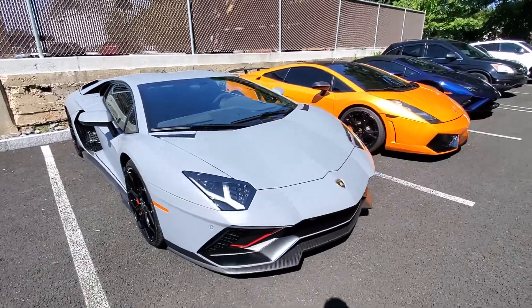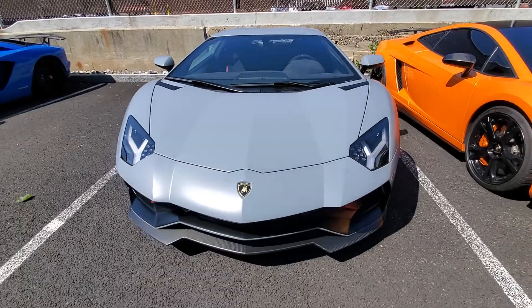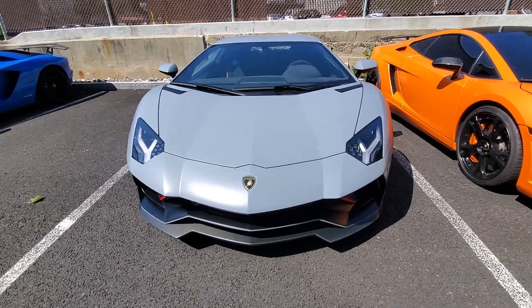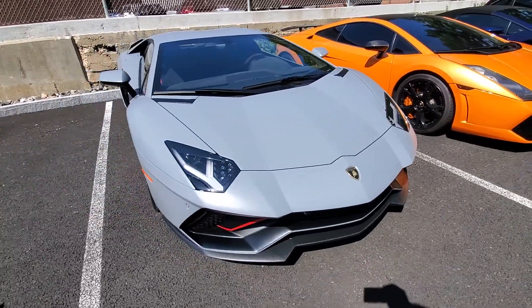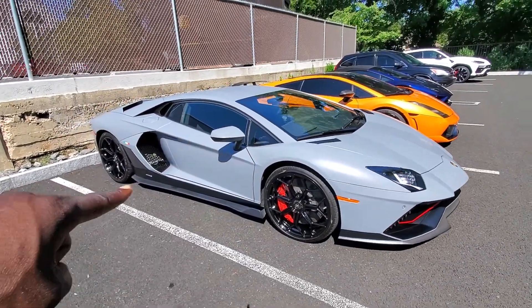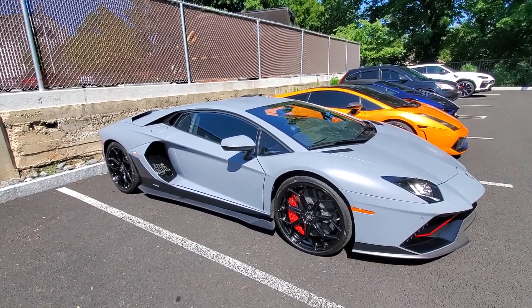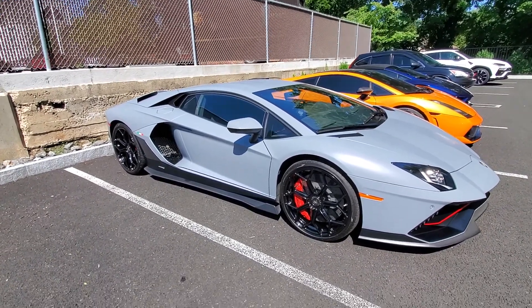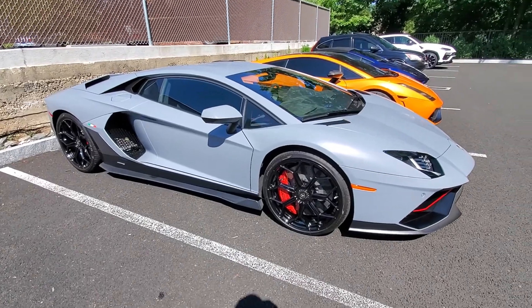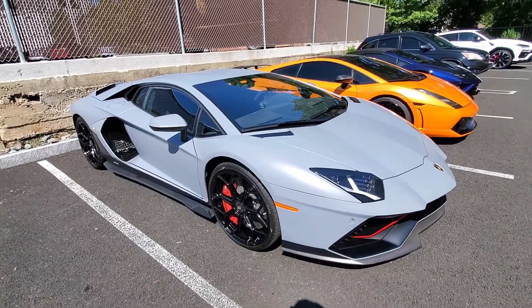Check this out — a Lamborghini Aventador Ultimate. Pretty smooth. They've got that Aventador design, I mean the SVJ look, but with no wing. It's not SVJ though, it's the Ultimate.